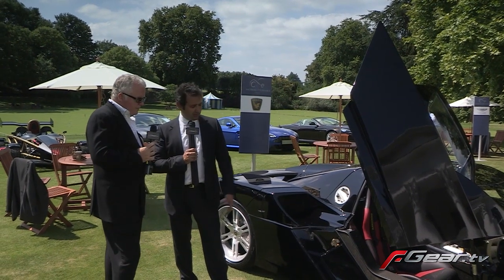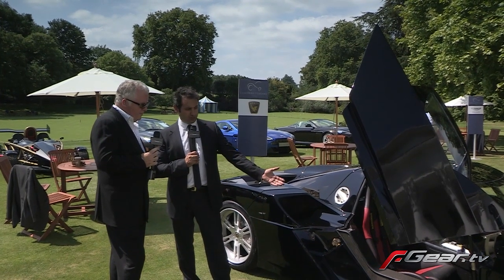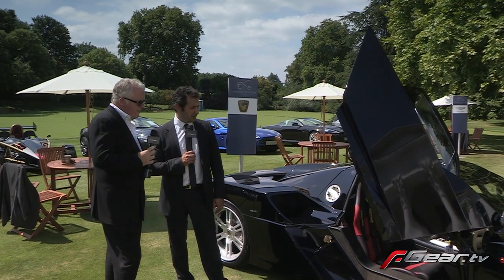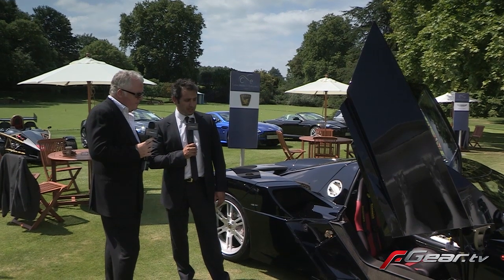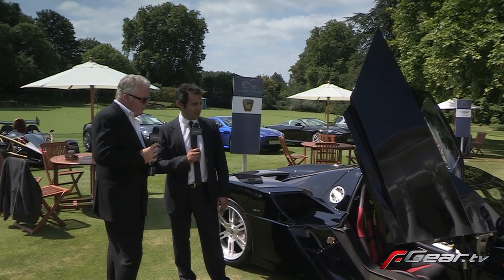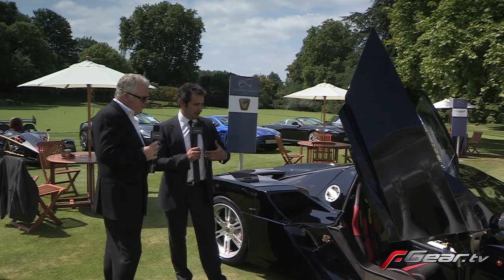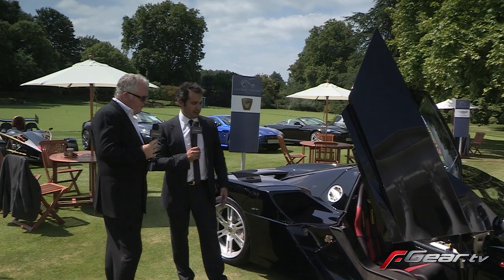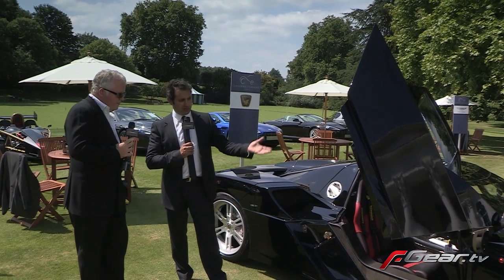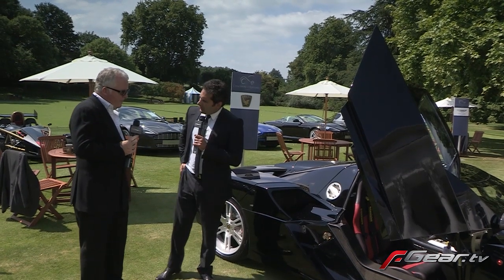The interior is entirely carbon. You can see the carbon chassis — it's a patented 12-piece modular construction. Everything that we could make out of carbon fibre is made of carbon fibre: the dashboard, the binnacle, all the seats, the furniture for the seats, the door inners. It's as lightweight as we could possibly make it.